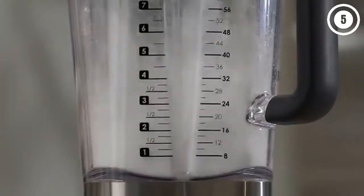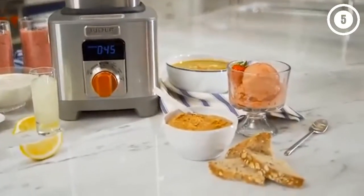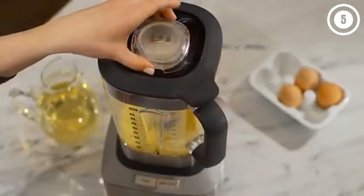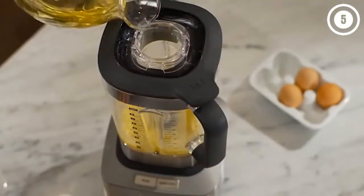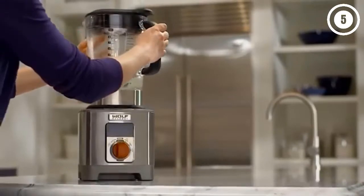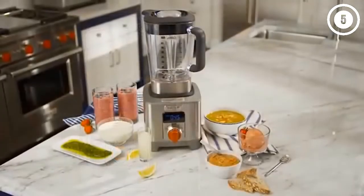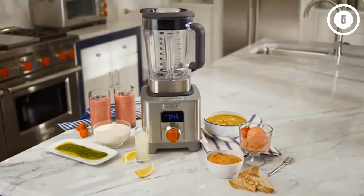This super powerful blender also produced great frozen drinks. The unique emulsion cap allows you to add oil to the blender at an optimal pace to get a great emulsion in sauces and dressings. This pick is also sized to fit under most cabinets. The blender jar is hand-wash only. Reasons to buy: sleek design, produces creamy shakes and smoothies. Reasons to avoid: blender jar is not dishwasher safe.